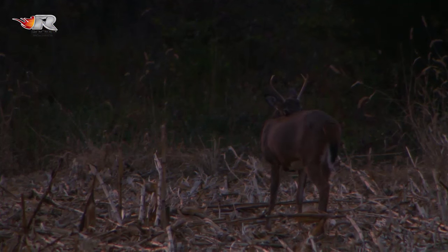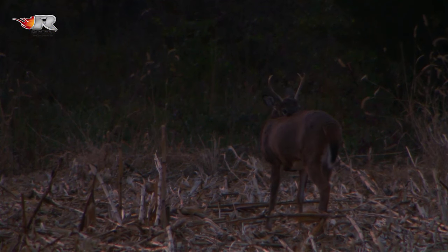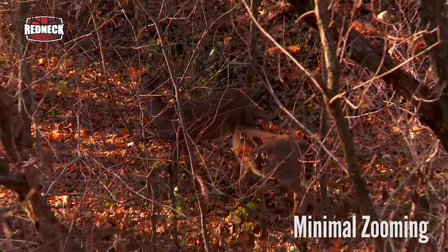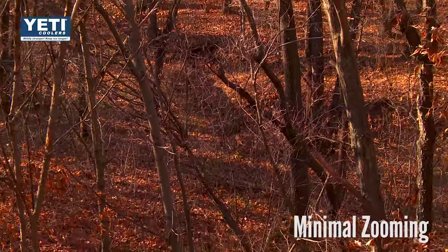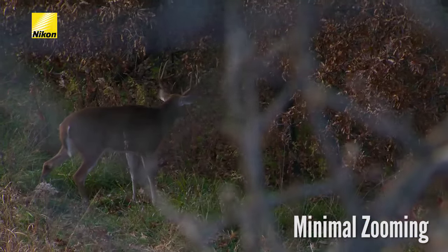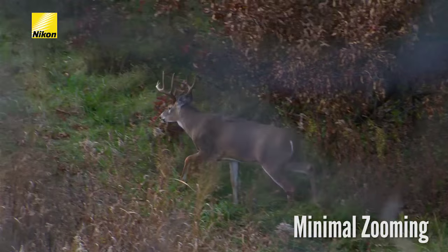Being in focus is important. Having the shot framed up nicely is also key — that includes where the deer is in the image. Most people want to put it right in the middle, but the downside is if the deer moves forward you're always lurching to keep up. We tend to position the deer toward the back of the frame just a little bit. Also, we don't like a lot of zooming in and out. Once you get a nice composition, just stay with that. We tend to get excited and zoom in to look at the antlers and zoom back out, but when you watch it back later it's just distracting and annoying.